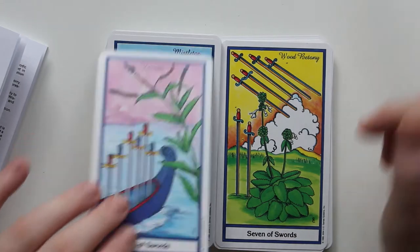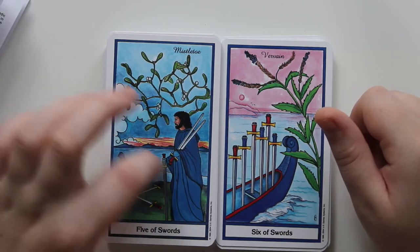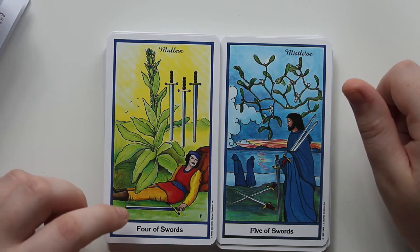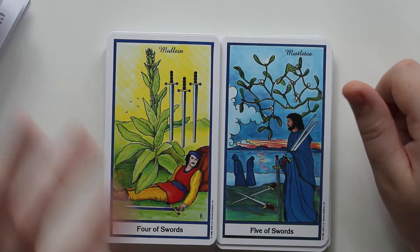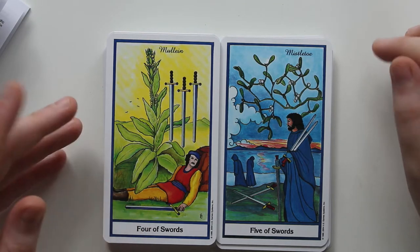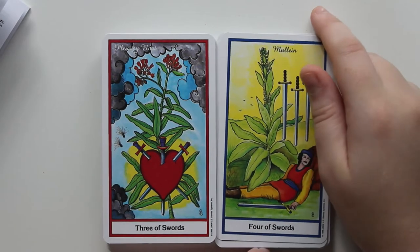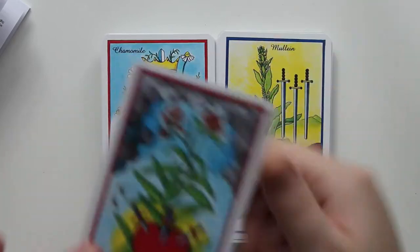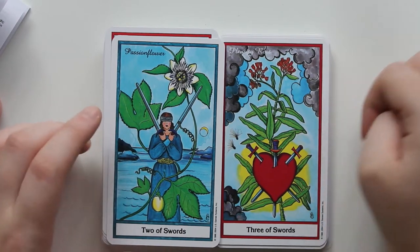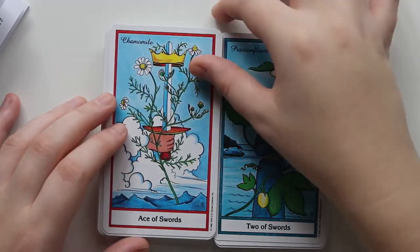Seven of Swords is Wood Betony — again, I don't know how it's pronounced. Six of Swords is Vervain. Five of Swords is Mistletoe — I really like the way the sunset looks; those colors are really pretty. Four of Swords is Mullein — I like that because Mullein is something that makes you kind of drowsy, and the figure is unaware of what's going on with the Three of Swords above him. Three of Swords is Pleurisy Root. Two of Swords is Passionflower. And the Ace of Swords is Chamomile.